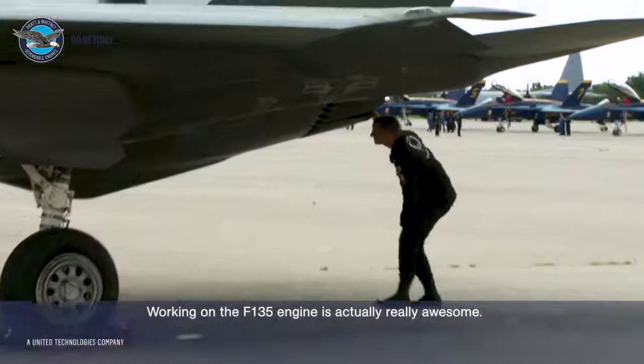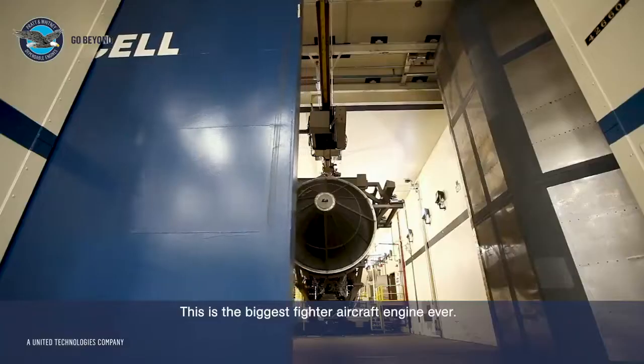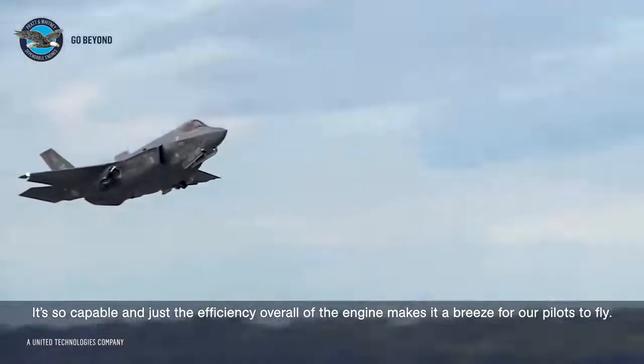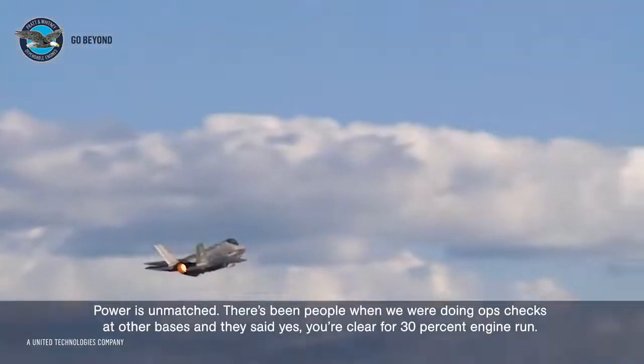Working on the F-135 engine is actually really awesome — super easy to install and remove. The F-135 engine is beyond any other engine ever created for a fighter jet. This is the biggest fighter aircraft engine ever. It's so capable, and just the efficiency overall of the engine makes it a breeze for our pilots to fly. The power is unmatched.